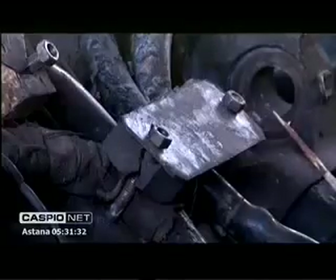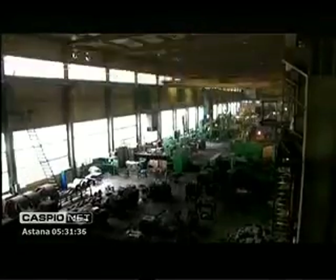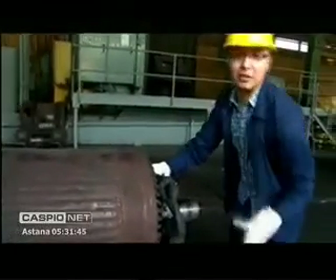Before starting the renewal of the engine, all units are delivered into the dismantling department. Piece by piece, a technician dismantles this complex mechanism to the very base, and then the most interesting part begins. In technology, some parts are attached extremely tightly.